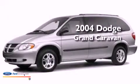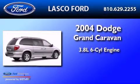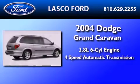This is a 2004 Dodge Grand Caravan. It has a 3.8-liter six-cylinder engine and a four-speed automatic transmission.